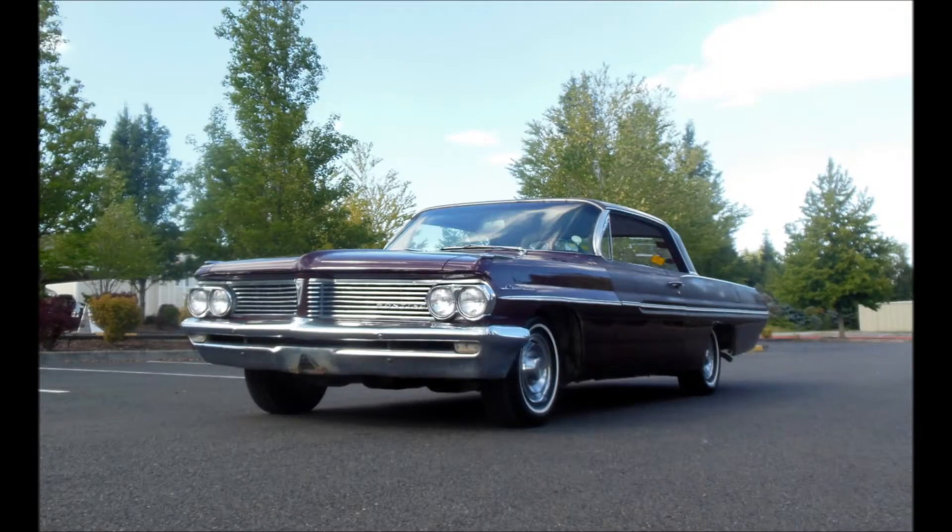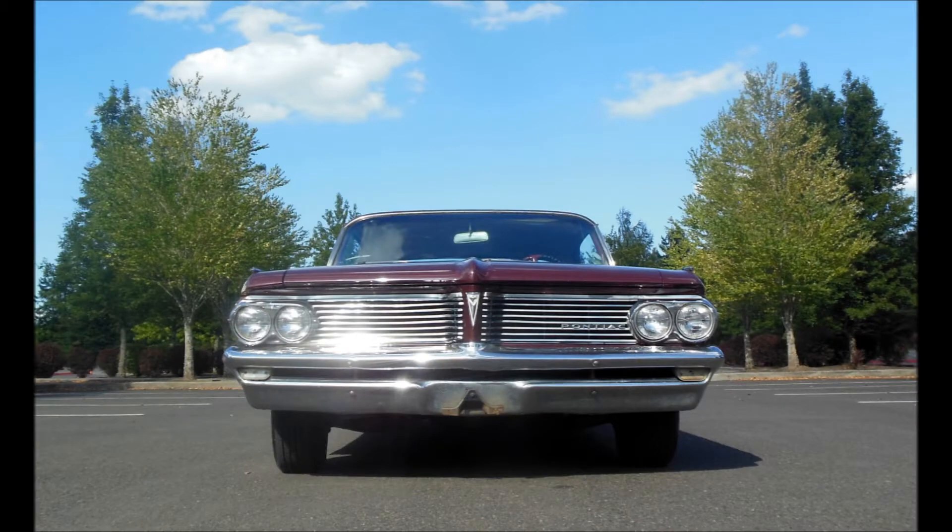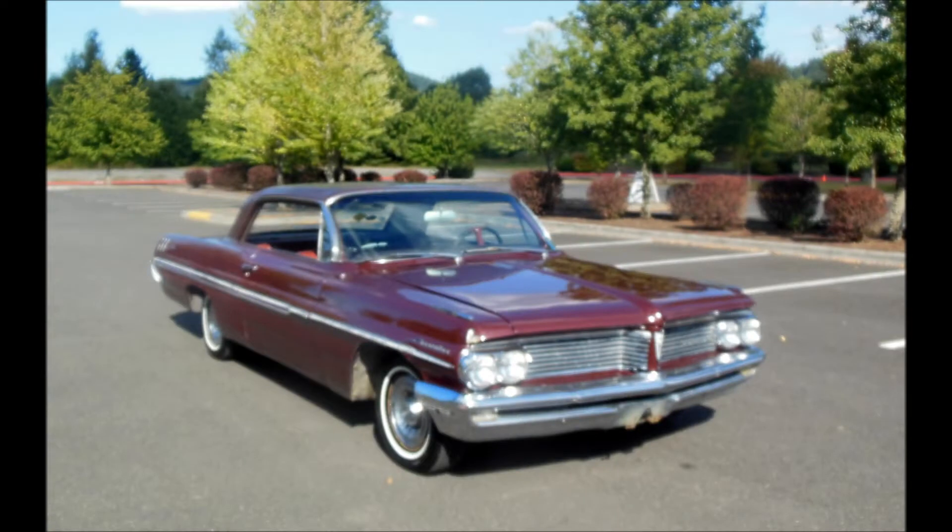I've got to tell you, this old girl still runs and drives well. It's getting a little ripped up. The clear lacquer has faded back in a couple of areas.